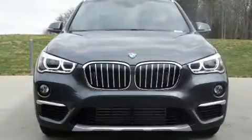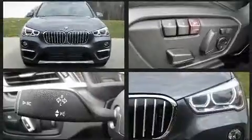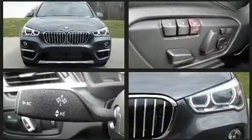Come test drive this 2017 BMW X1. With less than 4,000 miles on the odometer, this vehicle provides excellent value as a pre-owned model.